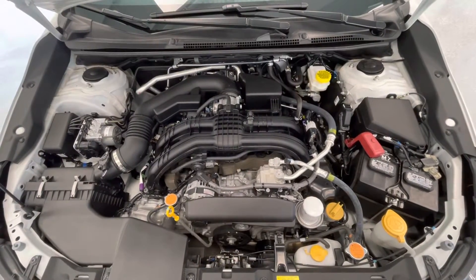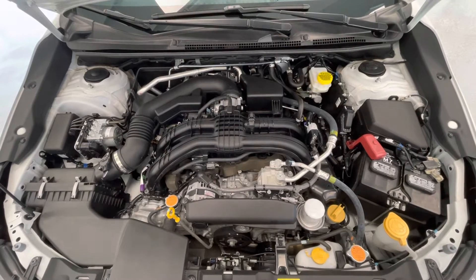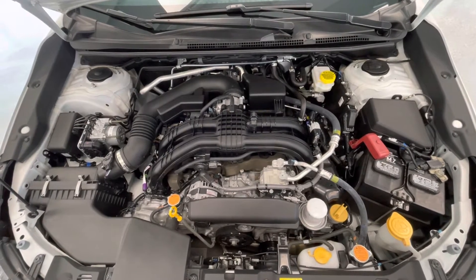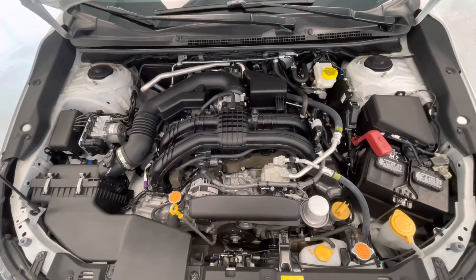Taking a look underneath the hood you will find a 2.0L H4 DOHC 16-valve engine. Notice too that our engine bays come extremely clean and well maintained, free of any evidence of oil or exhaust leaks.